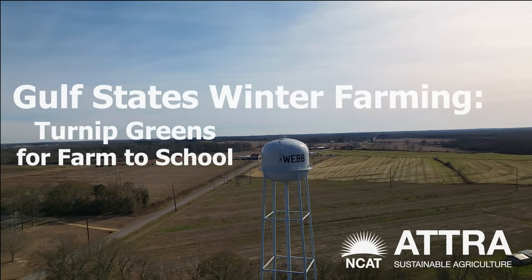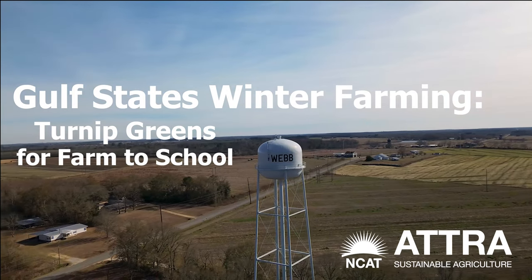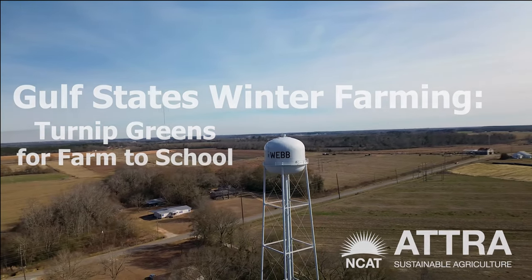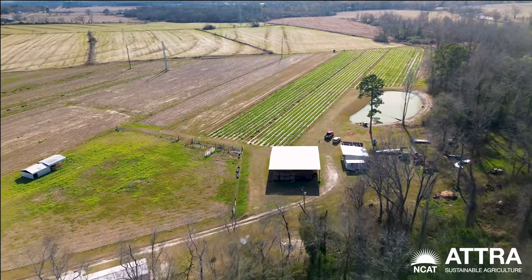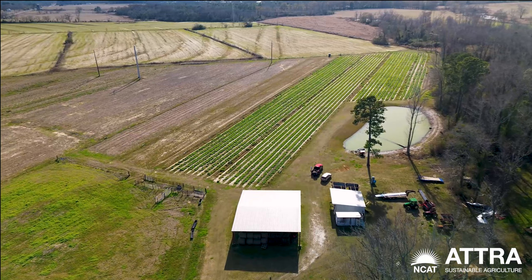Good morning, afternoon, or evening, whatever time of day you may be viewing this. I'm Akeem Holmes, a Sustainable Agricultural Specialist with the National Center for Appropriate Technology, NCAT. Today we're in Webb, Alabama, to meet with a partner farmer with the New North Florida Cooperative, Bobby Reynolds. He will be giving us a quick overview of how he got into farming and their winter turnip green crop, which they market via the Farm to School Network in Alabama. Stay tuned.